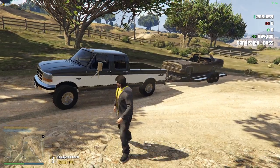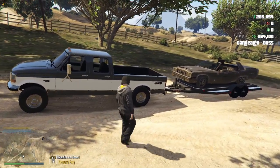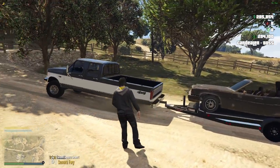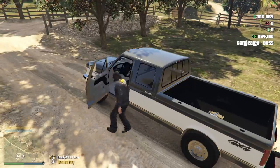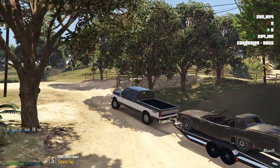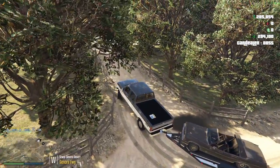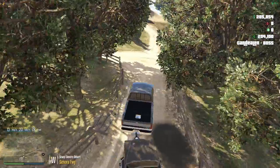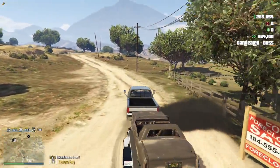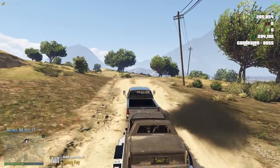I've got my F350 here and then the banana on the trailer — that's basically what that thing is. Let's get right over there. I'm excited to show you guys this shop, it's been a long time in the making.